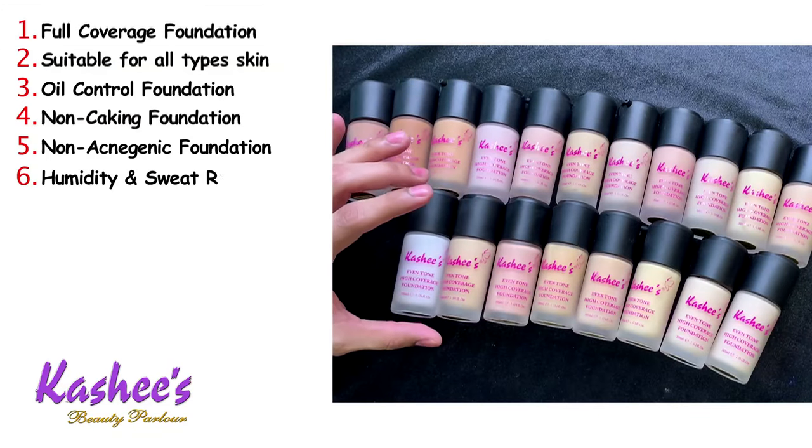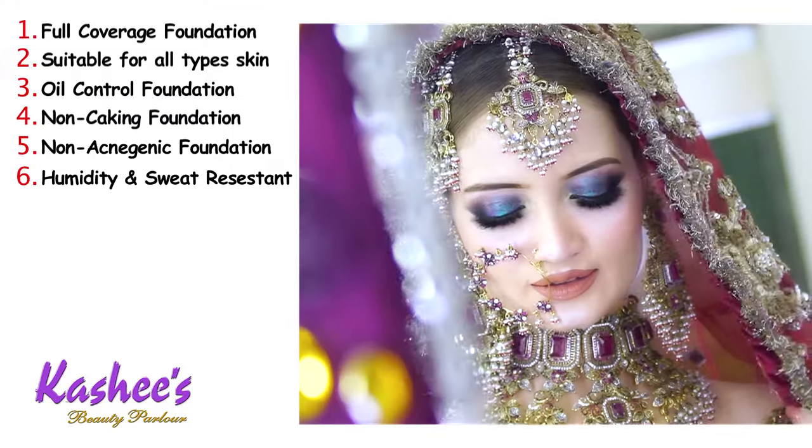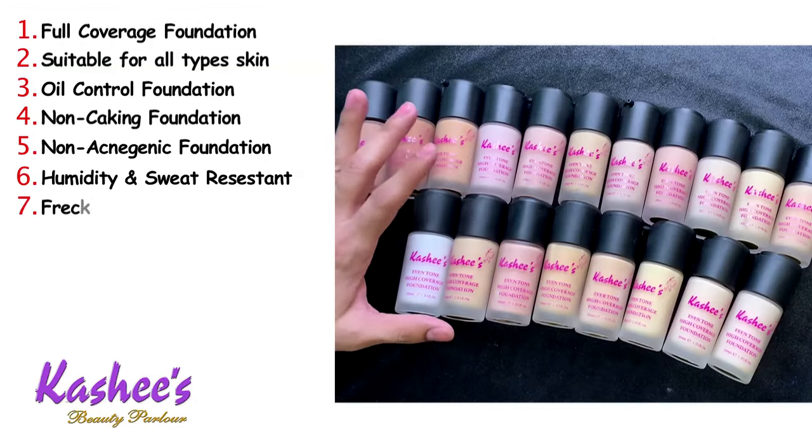Number six, it is humidity and sweat resistant. In our environment, humidity and sweating are common concerns, so this foundation is the best choice for that.